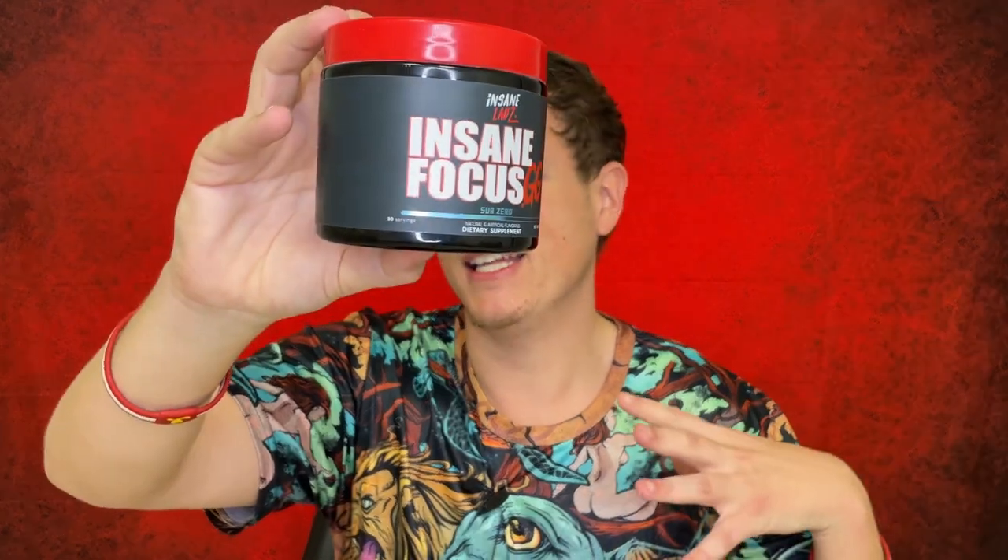When I first ordered this product, I got cotton candy and it had one of the most unique, best tasting cotton candy flavors that I've ever tasted. I love Bang Energy — their cotton candy is good — but this one was similar but different, great. I just loved it.